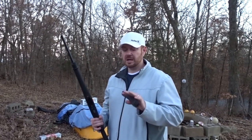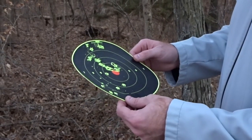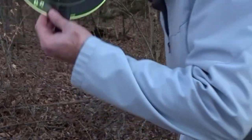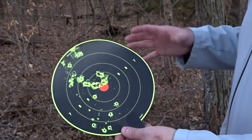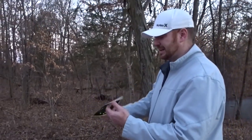Next we're going to check the knockdown power of the 22 long rifle — that has less to do with the Ruger 10/22 and more to do with the round itself. The 22 long rifle is definitely debated among firearms enthusiasts. It is an extremely tiny round — not going very fast, maybe 1,200 to 1,300 feet per second. Since we know headshots count, we're going to test them on a few head simulations.